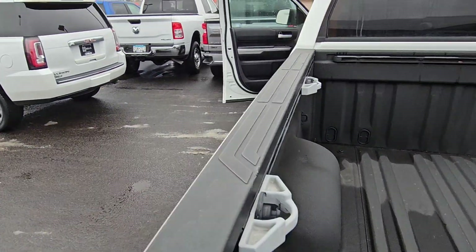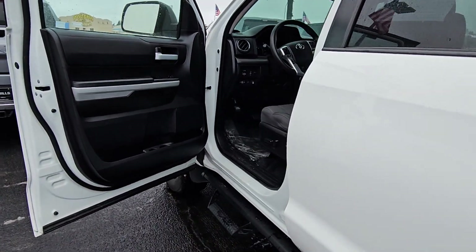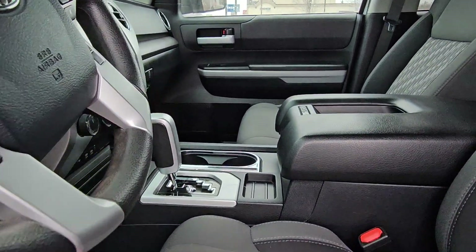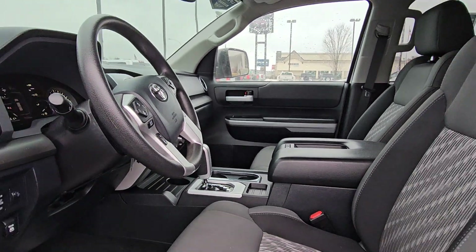No funky smells. I can tell they weren't a smoker or hauled around a pack of poodles all day, because once you get that smell in a car you just can't get it out. Seats all look great. Give me a call — Troy here. Thank you.